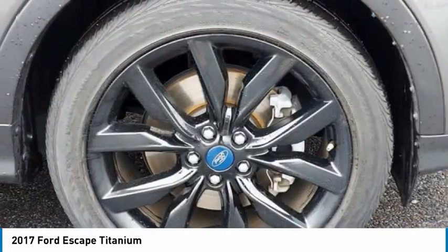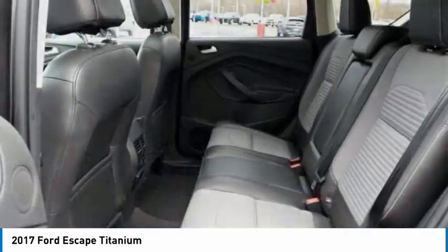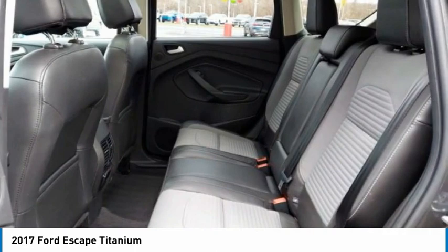Remote engine start, power lift gate, brake assist, traction control. If you like it online, you'll love it in your driveway. Take it for a spin today.